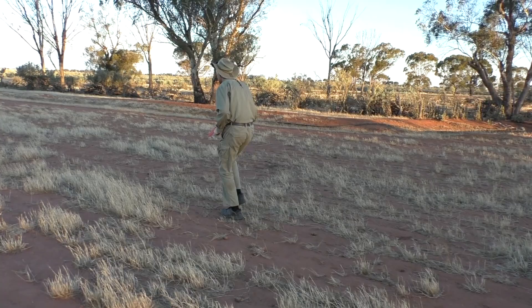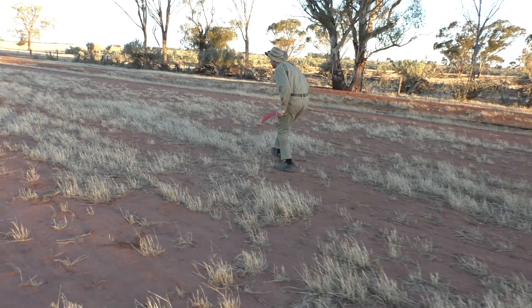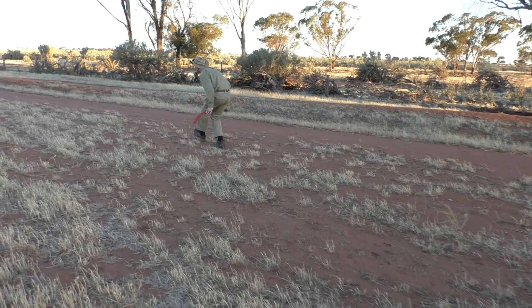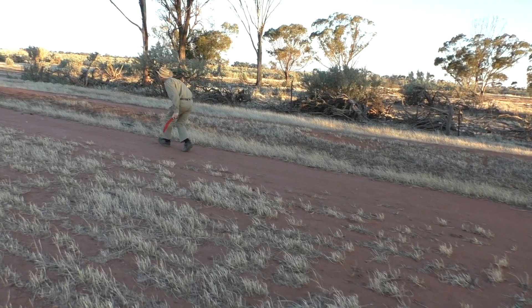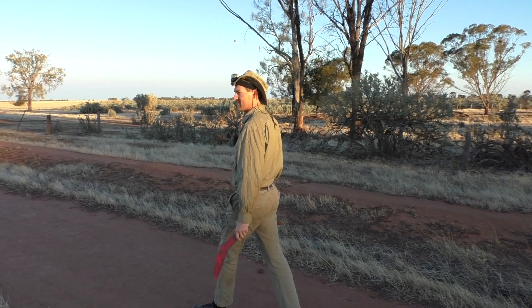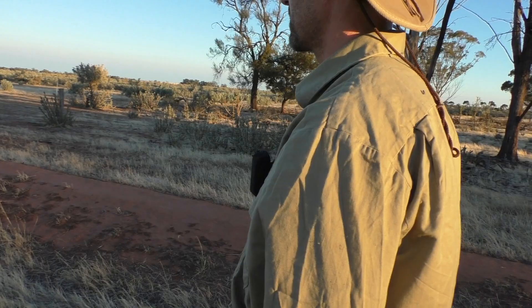It's important when you're stalking any animal to use whatever cover you have available. In this case I was creeping up behind an old man saltbush plant which was 100 or so metres in front of me, but the hare was behind that. Get down as low as possible to minimise the chance of the animal seeing you, and also reduce the noise your feet are making. Don't step on any dry grass, leaves, or twigs. Step with your heel first and roll your foot gently through to the toe — that reduces the shock and vibration on the ground.